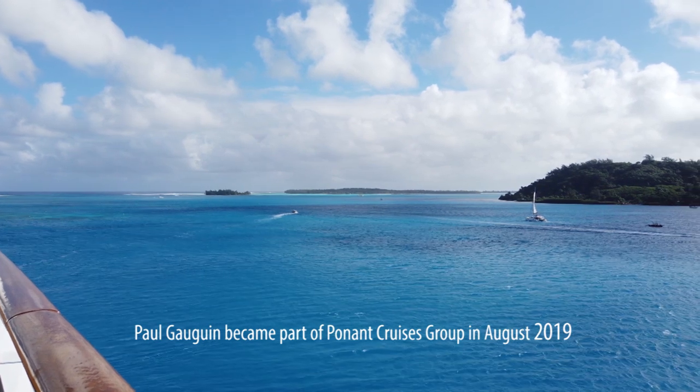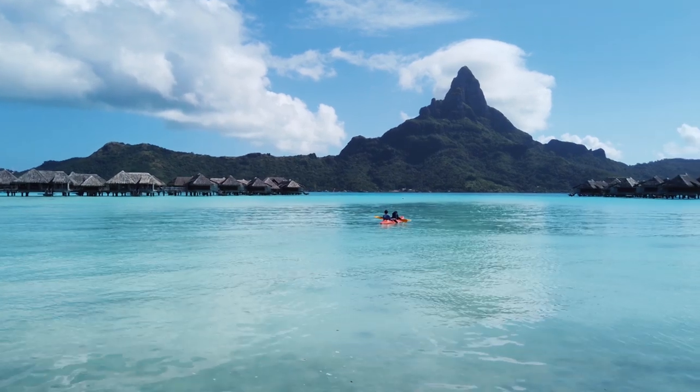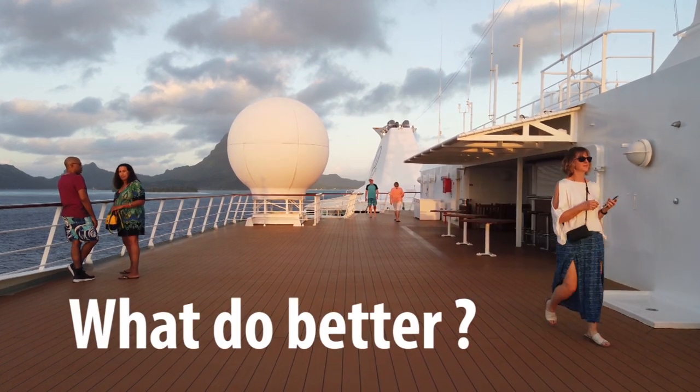Paul Gauguin is a small ship luxury cruise line — a one-ship cruise line that cruises around the French Polynesian Islands. They really focus on 7 to 14 day round trips out of Papeete. In my view there are five things that they do incredibly well.